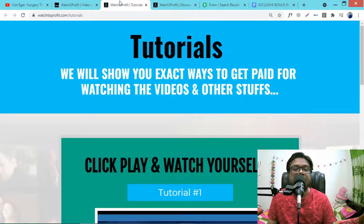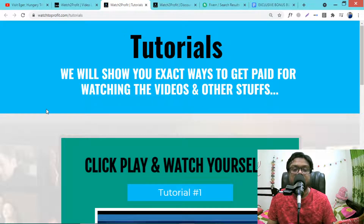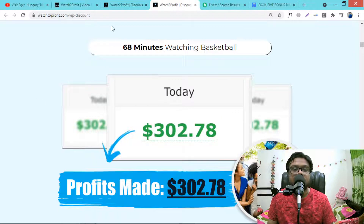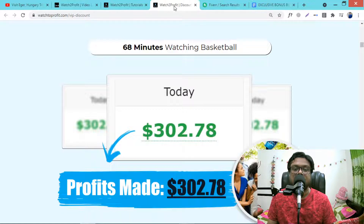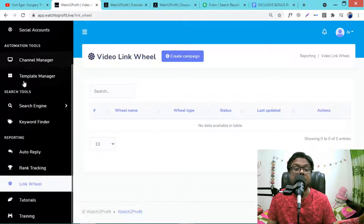You will also get a discount — go to the sales page and click the close/cross button and you will get a $3 discount. It will save you $3. So this is all about Watch to Profit.